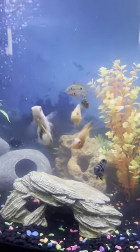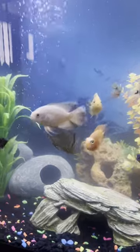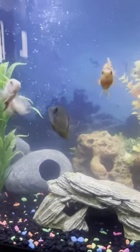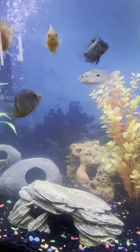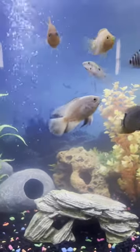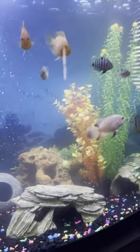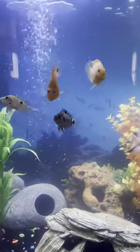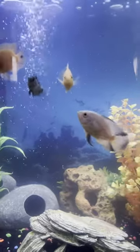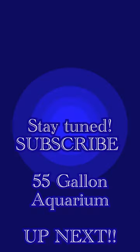I'm excited about the 55-gallon — it's coming up on our next video. I want you guys to see that with me. I'm having a great time with these fish. But you know what we always say: get out there, live, love, and enjoy life before it's over. I hope to see you on the next video when I share the 55. Peace.